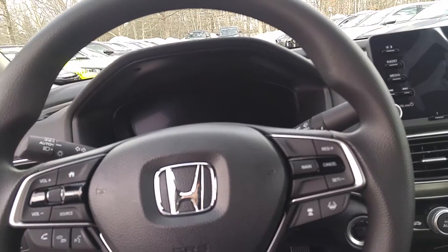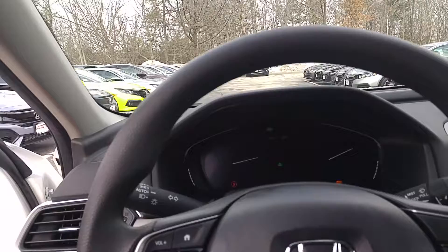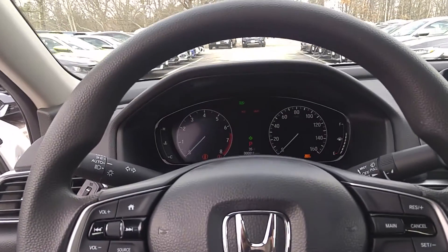Automatic lights, dual zone automatic climate control. It's a very full-featured car considering it's the base model of the Accord.